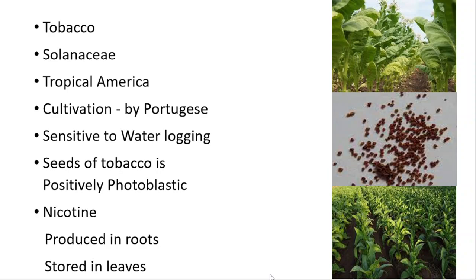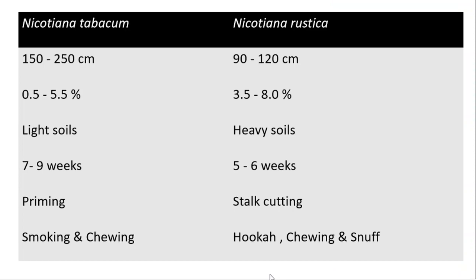Seeds of tobacco are positively photoblastic, meaning the germination of seeds is influenced by light. Nicotine content in tobacco is produced in roots and stored in leaves — remember, it is produced in roots and stored in leaves. Here come the two major species of tobacco cultivated in India.